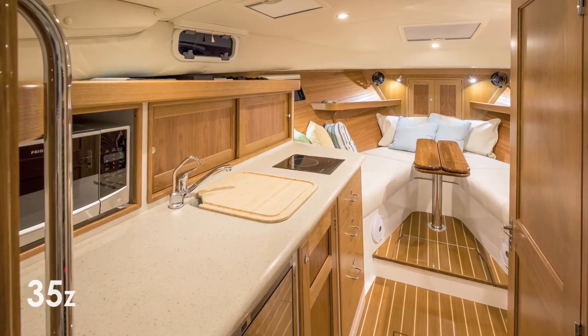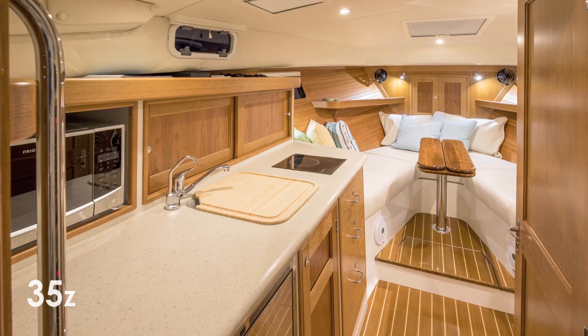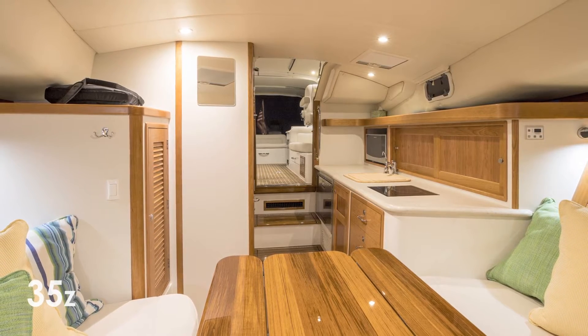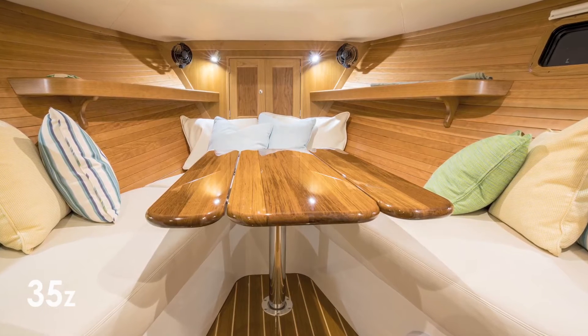When her seating is converted with a filler cushion, the 35Z becomes a very comfortable and capable weekender, ready to let you enjoy sunrise breakfasts and beautiful sunset dining.